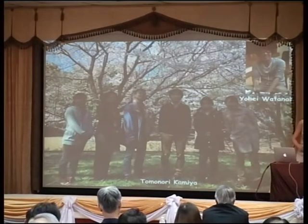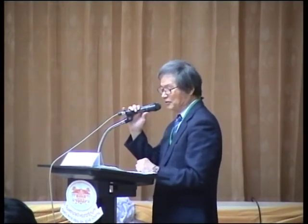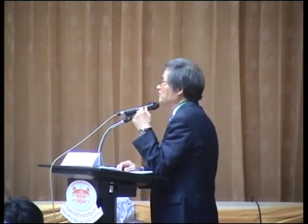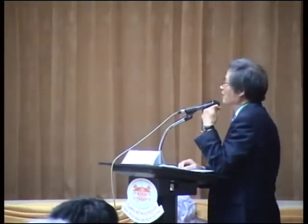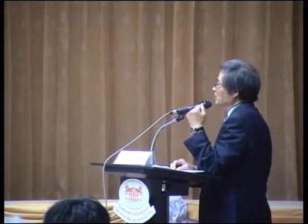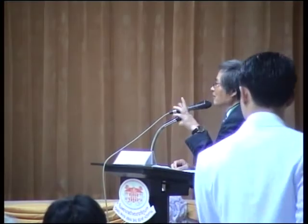Thank you for the interesting presentation. Any questions? A question about Lactobacillus: does it work on the intestinal immune system to moderate the major microbiota in the intestinal system?